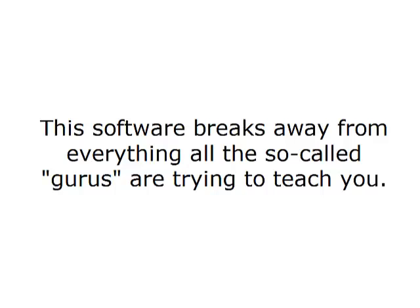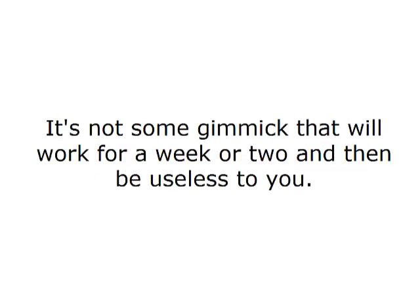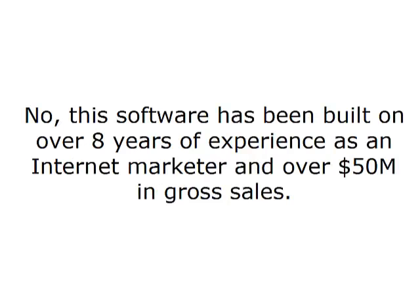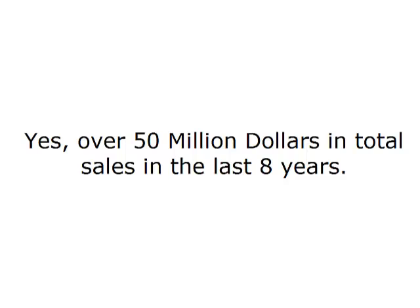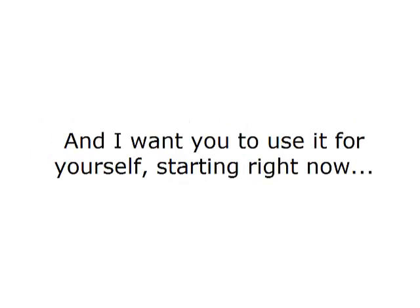This software breaks away from everything the so-called gurus are trying to teach you. It reinvents how you will think about making money online. It's not some gimmick that will work for a week or two and then be useless to you. This software has been built on over eight years of experience as an internet marketer and over $50 million in gross sales — yes, over $50 million in total sales in the last eight years. And after all that experience, this unique, revolutionary software is the result. And I want you to use it for yourself, starting right now.